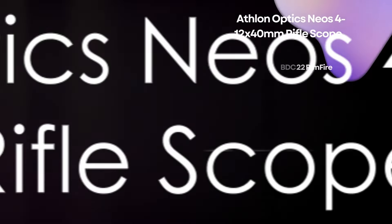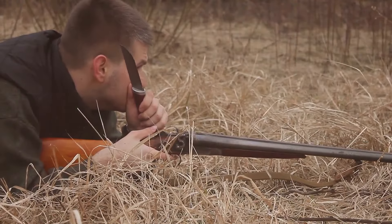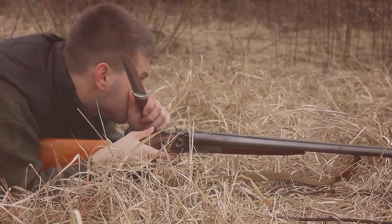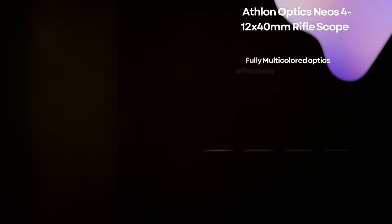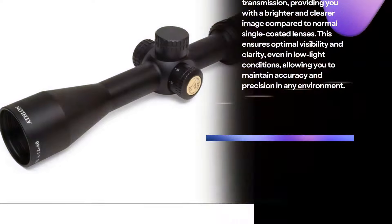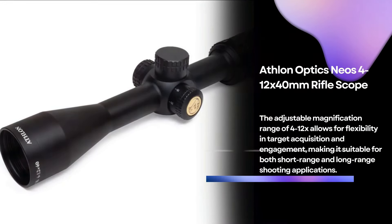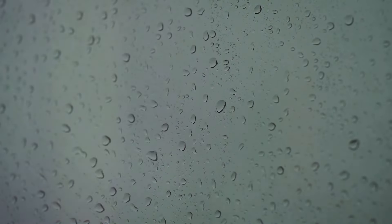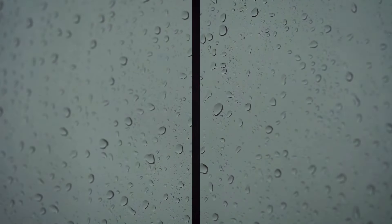Moving on, we have the Athlon Optics Neos 4-12x40mm rifle scope. This versatile scope is perfect for hunting, target shooting, or long-range precision shooting. Its fully multi-coated optics provide a bright and clear image, while the 4-12x magnification range allows flexibility in target acquisition and engagement. Its aircraft-grade aluminum construction and weatherproof design make it a durable choice.